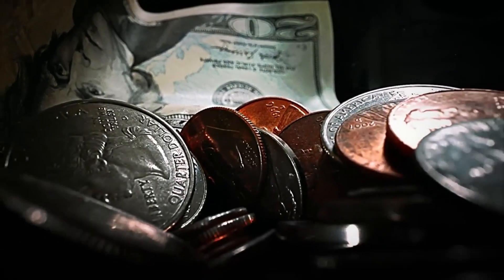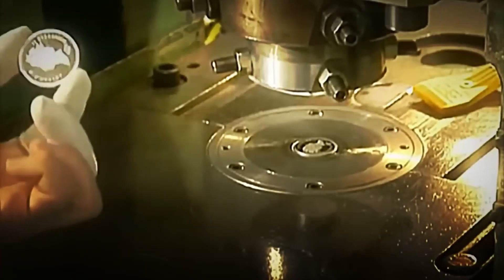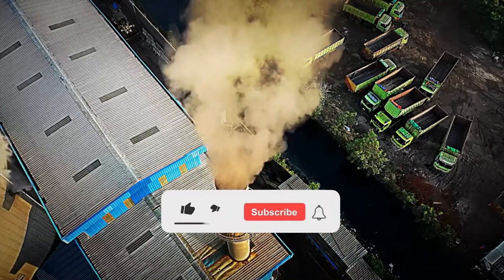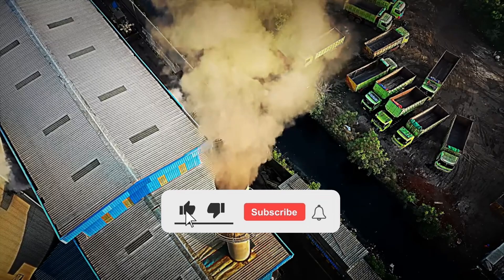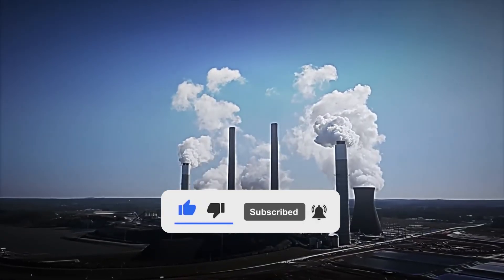To conclude, did you imagine the entire coin manufacturing process? What currency is used in your country? Let us know your answer in the comments. And if you like this video, don't forget to like it, subscribe, and hit the bell to not miss out on more impressive manufacturing processes.